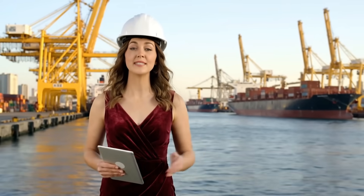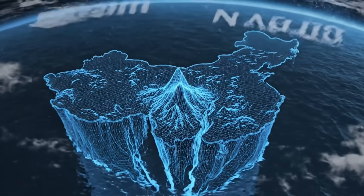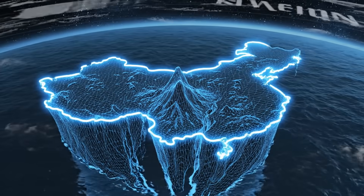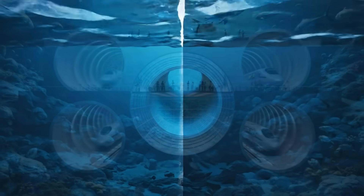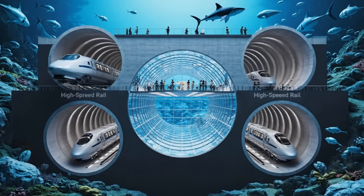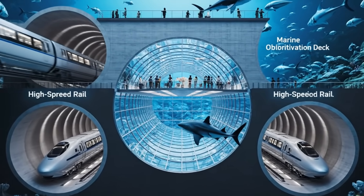Hi, I'm Amelia. We are here to achieve the impossible — connecting Japan and China through the world's first deep-sea structural aquarium tunnel. 800 kilometers of pressurized abyss, a journey through the crust of the earth. Three massive tubes: two for high-speed rail, and one central artery for the world's largest marine observation deck.